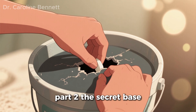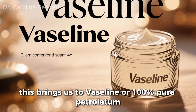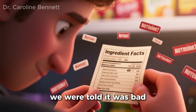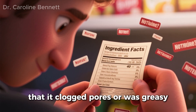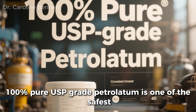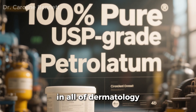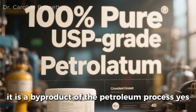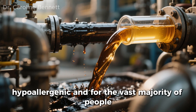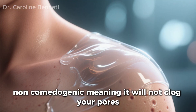Part 2: The Secret Base — The Power of Vaseline Petrolatum. This brings us to Vaseline, or 100% pure petrolatum. For decades, this ingredient has been misunderstood. We were told it was bad, that it clogged pores, or was greasy. Let me be perfectly clear: 100% pure, USP-grade petrolatum is one of the safest, most studied, and most effective ingredients in all of dermatology. It is a byproduct of the petroleum process, yes, but it is purified to such a high degree that it is completely inert, hypoallergenic, and for the vast majority of people, non-comedogenic — meaning it will not clog your pores.